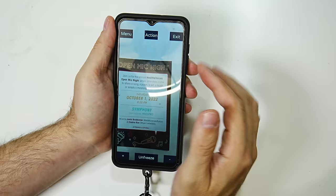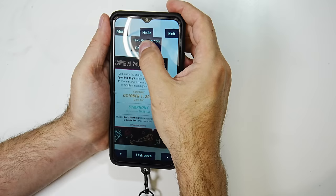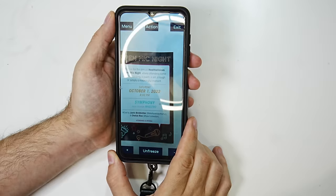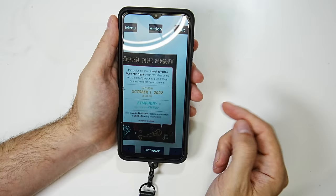We also have a 'show actions' button — text recognition and detect object. I'm going to go to text recognition. 'Sending your request. Images processing. Processing finished. The text in the image: Open mic night. Join us for the annual health of voices open mic night, where attendees come to share a song, a poem.' It sent the text recognition off to the cloud, processed it, and came back with the results pretty quickly and very accurately. This feature will only work if you are connected to the internet.